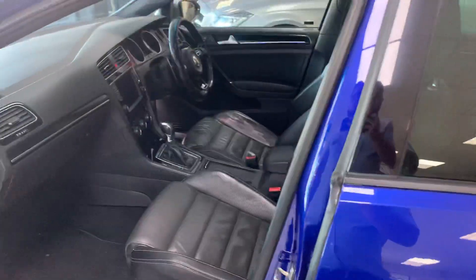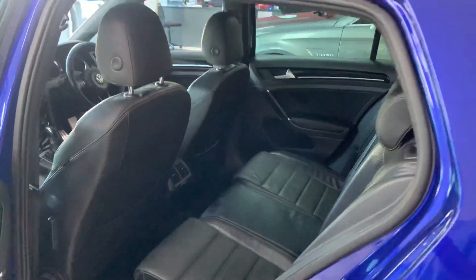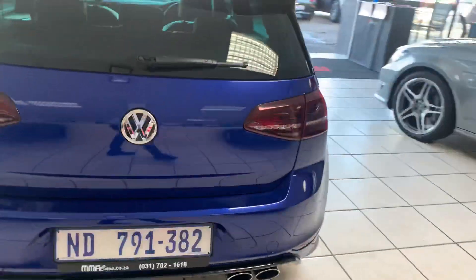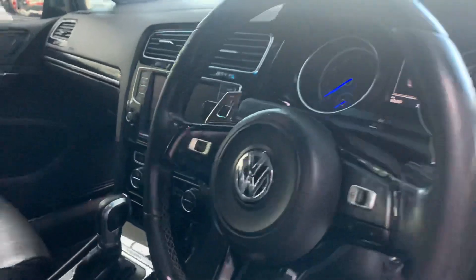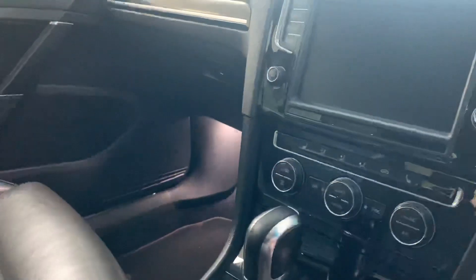Inside we have black leather, panoramic sunroof, composition media radio interface, park distance control, and the vehicle has service history. It also features a multi-function steering wheel with paddle shift, heated front seats, dual zone climate control, and navigation.